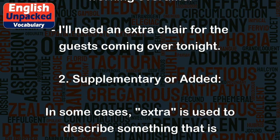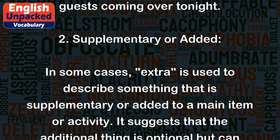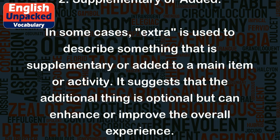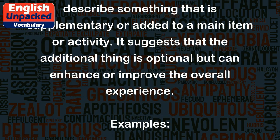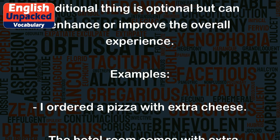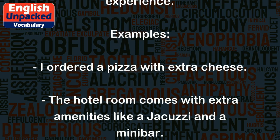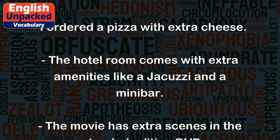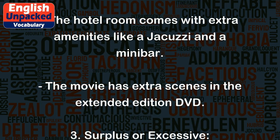2. Supplementary or added. In some cases, extra is used to describe something that is supplementary or added to a main item or activity. It suggests that the additional thing is optional but can enhance or improve the overall experience. Examples: I ordered a pizza with extra cheese. The hotel room comes with extra amenities like a jacuzzi and a minibar. The movie has extra scenes in the extended edition DVD.